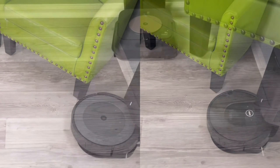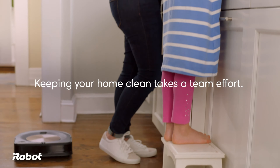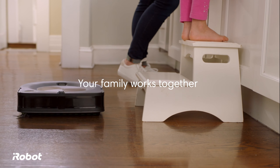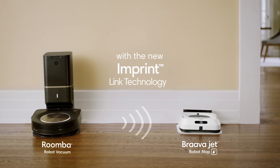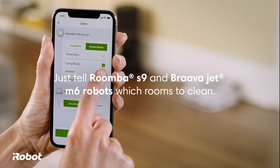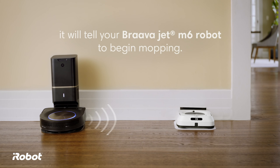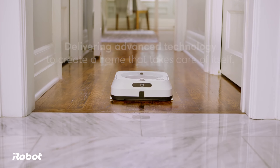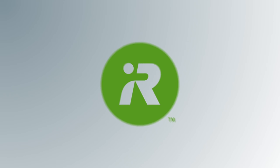You can control where it cleans and when, thanks to smart mapping and keep-out zones. It learns your cleaning habits and suggests personalized schedules. Ideal for hardwood, tile, and stone floors, this mop is Wi-Fi connected for remote control. It features precision jet spray for thorough cleaning, and with a lithium-ion battery and weighing only 4.9 pounds, it's a convenient cleaning solution for any home.